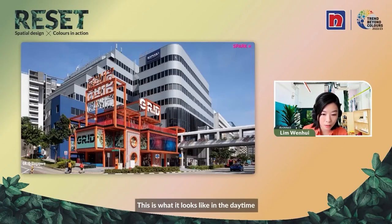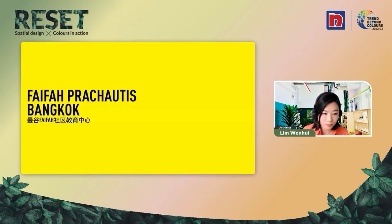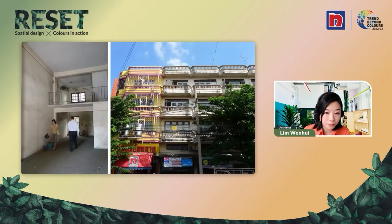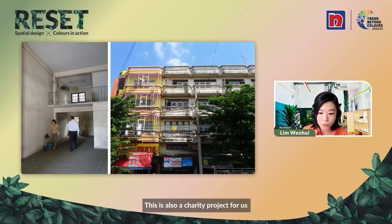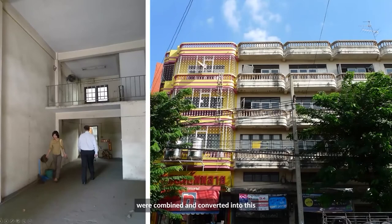The second retrofit project I want to talk about is located in Bangkok — it's called Fai Fa, which means 'light in the city.' It is a charity project by TMB Bank to create an education center for slum children, where they can learn life skills related to art, such as singing, music, drawing, and dancing. These two shophouses right next to Nippon Paint were combined and converted into this free education center for the slum children.